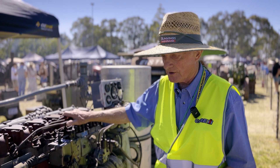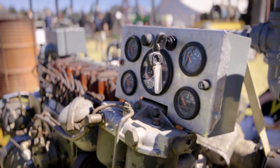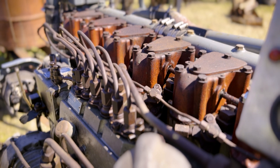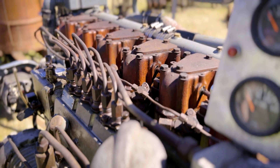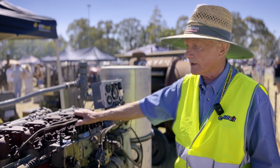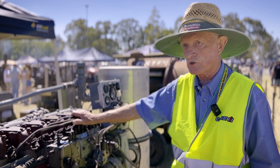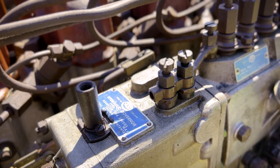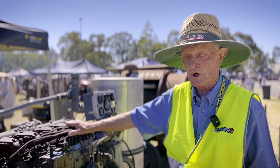This engine is dated 1972, so it's one of the last of the models made. It is rated at 175 brake horsepower at 2,000 revs per minute in this configuration. They can be pushed to 2,200 revs and could also be turbocharged to produce 225 brake horsepower.